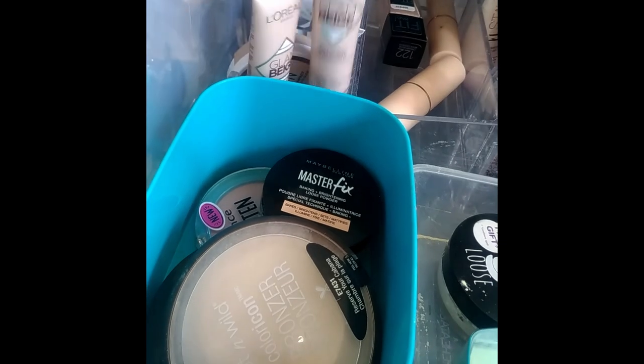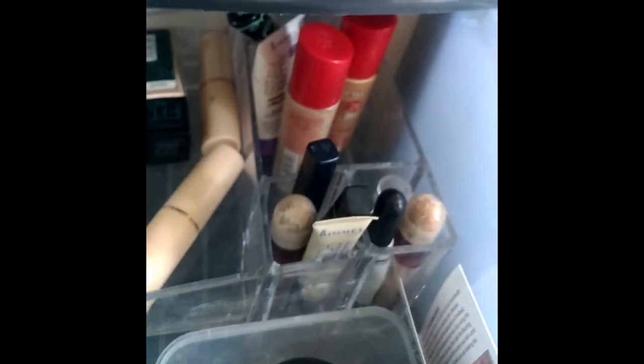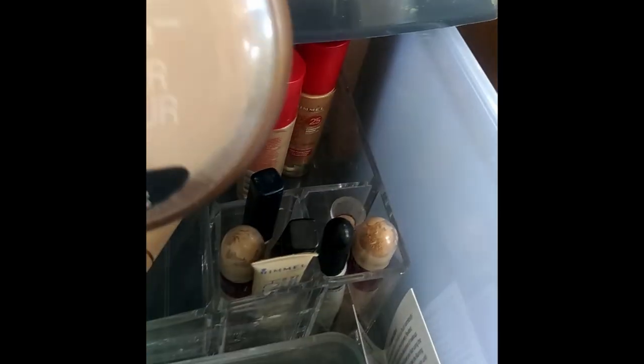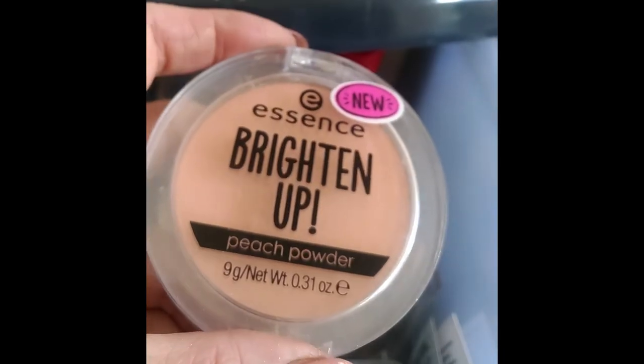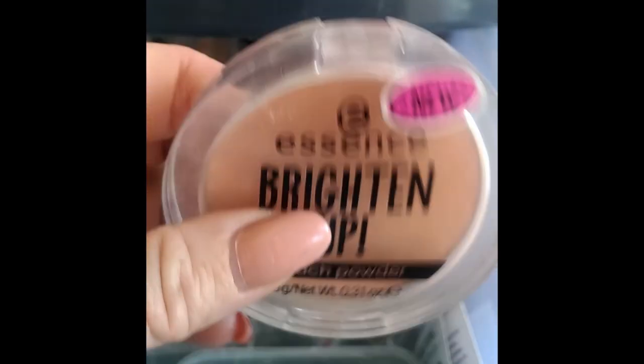I know I want to use the L'Oreal Glam Beige in Light Healthy Glow foundation alongside the ColourPop Pretty Fresh range, so I'm definitely bringing that out to experiment with. I'll also bring out a couple more foundation options since I haven't played with one of them for a while.